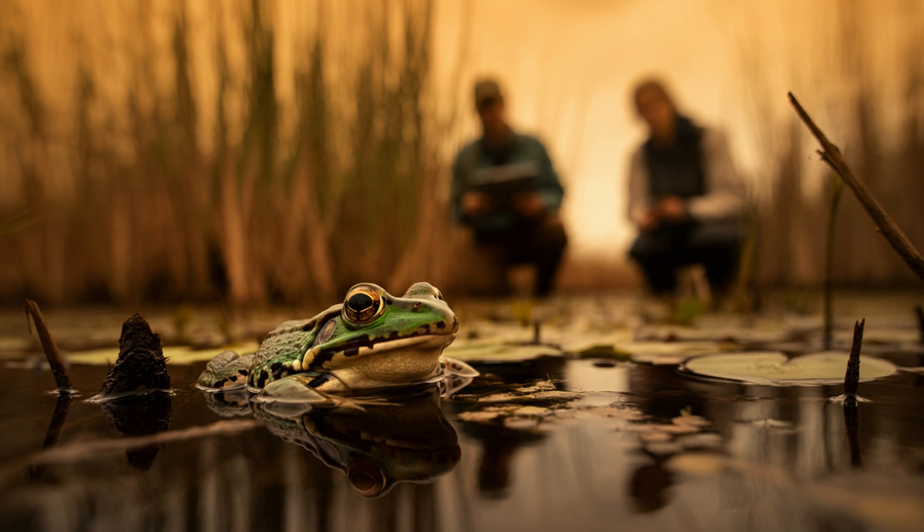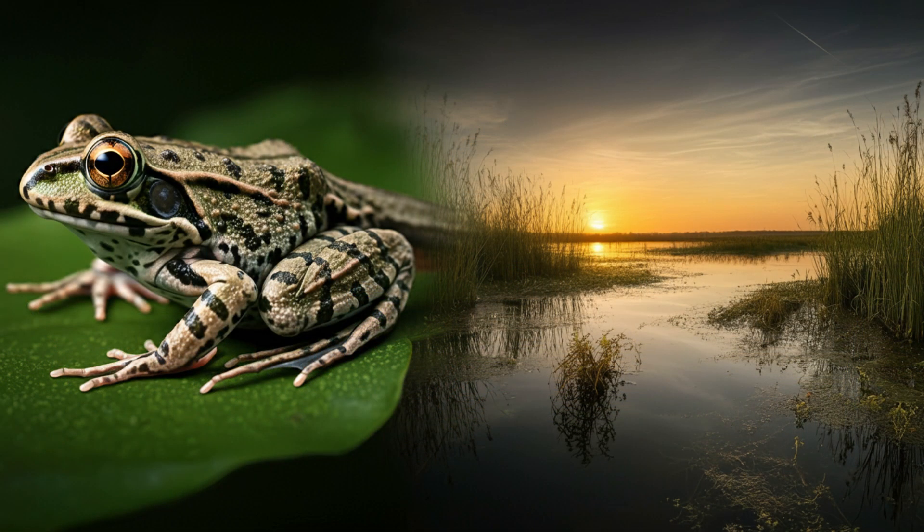This ancient tadpole discovery really highlights the importance of understanding the past and using that knowledge to inform our actions in the present. This fossil is a powerful reminder that the natural world is constantly changing and evolving, but also incredibly fragile. By studying the past we can learn valuable lessons about resilience, adaptation, and the interconnectedness of life — and apply those lessons to protect our planet's incredible biodiversity. This deep dive has been an incredible journey from the Jurassic period to the present day, and it all started with a chance discovery on a ranch in Argentina.